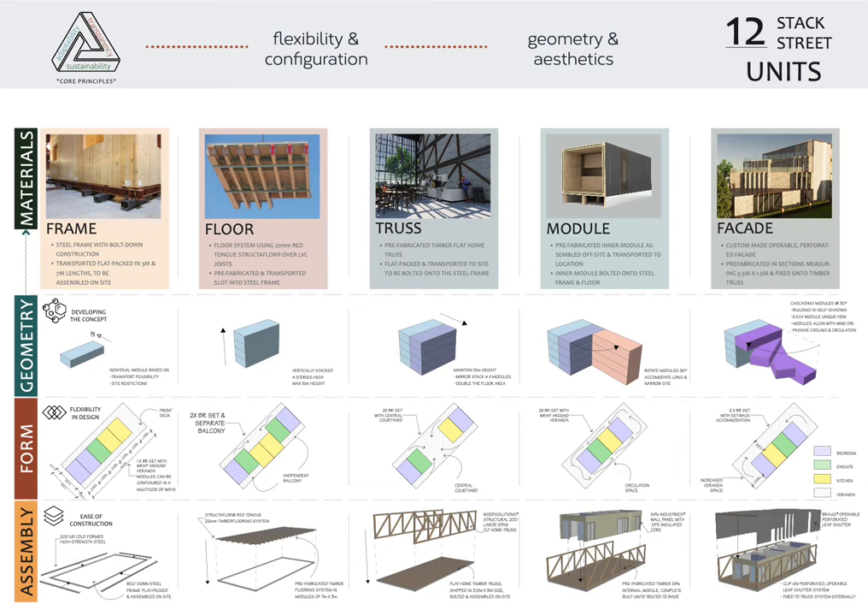The design focuses on flexibility and configuration to deliver a solution that can adapt to any given site and be optimized according to the user's needs. By incorporating a bolt-down modular base frame, the design can be configured as a single-bedroom studio or two-bedroom set on the same base platform. The cascading design also assimilates geometry and aesthetics, projecting an identity that is unique and visually pleasing.